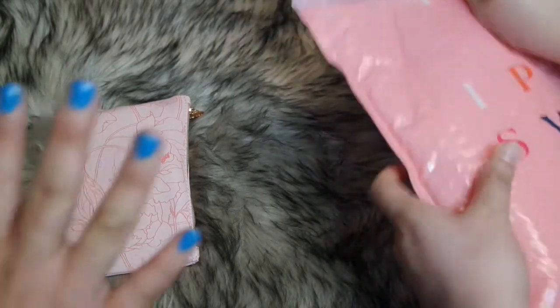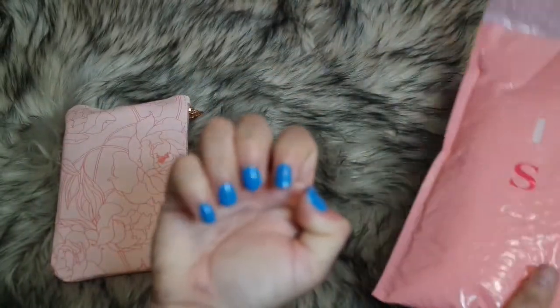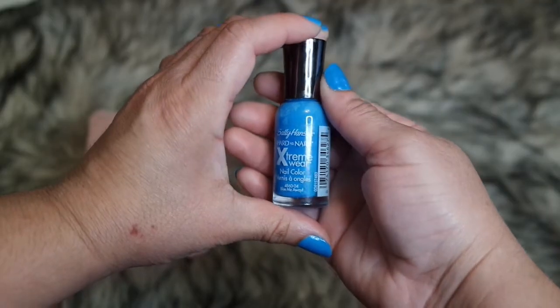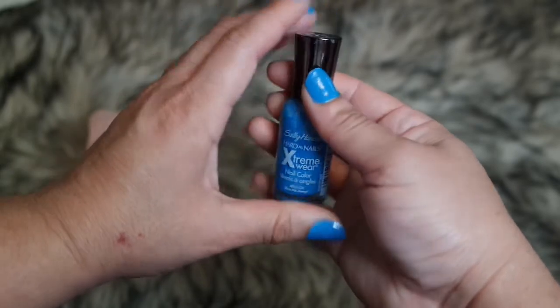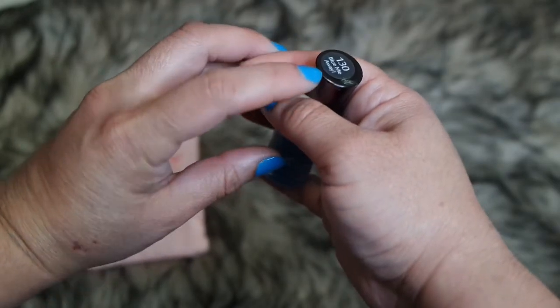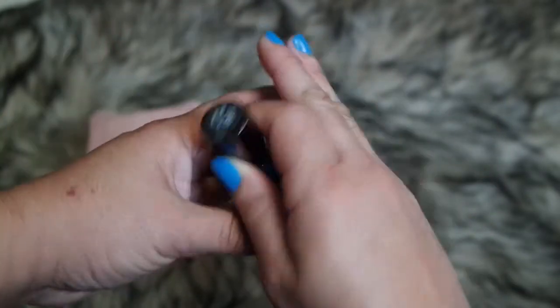Before we get started, I just want to show you the manicure of the day. I have this pretty nice blue — almost like a sea blue. The name of the color is 'Blue Me Away' — it's a Sally Hansen Hard As Nails Extreme Wear Nail Care. Blue Me Away. That's my manicure of the day.